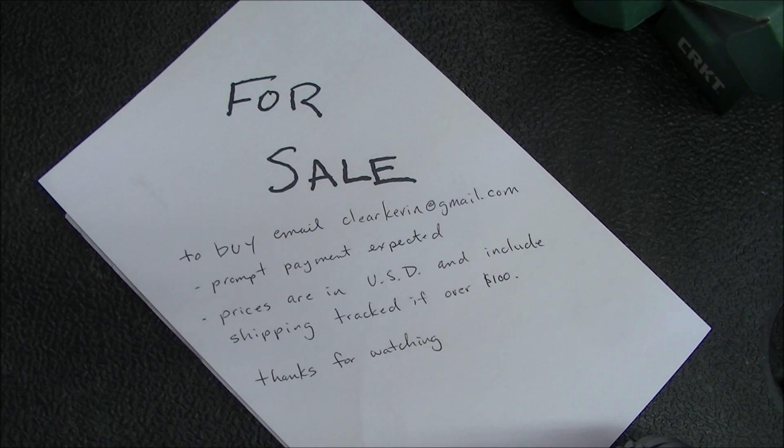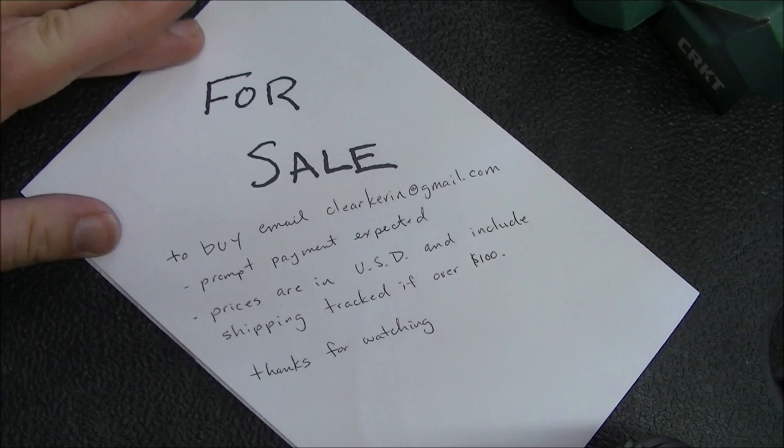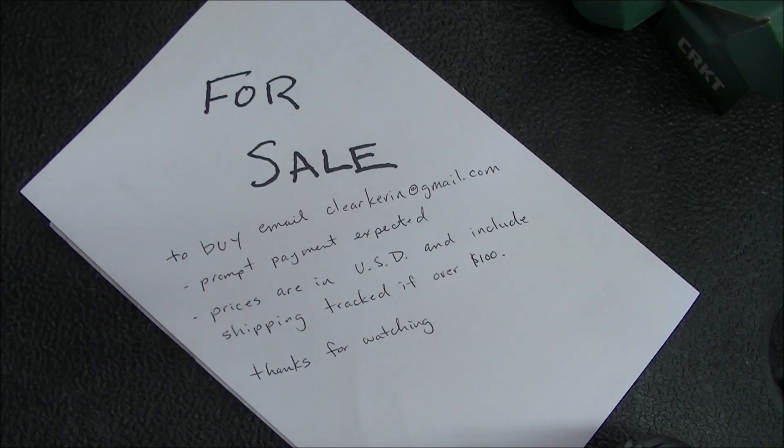Hey YouTube, how's it going? Kevin Cleary here with a for-sale video. I'm doing this video for a very specific reason — there's something that came up as an opportunity that I'm really wanting to get my hands on, and so I've got to sell a few things to cover that in the budget.